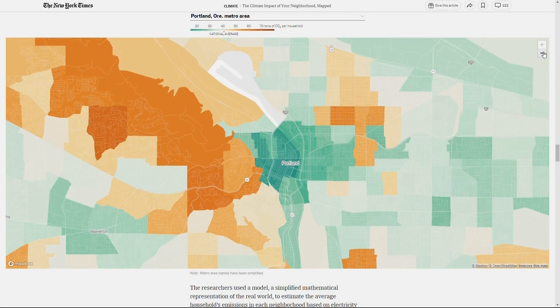It's called the Climate Impact of Your Neighborhood Mapped, and you can actually zoom right into your city and see what kind of impact your community is having on the planet.